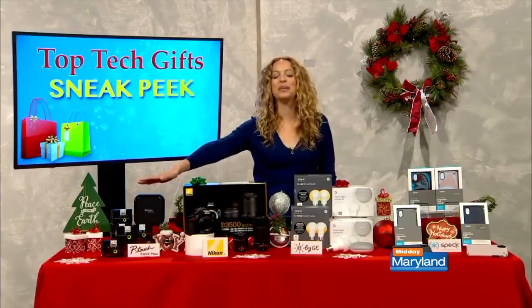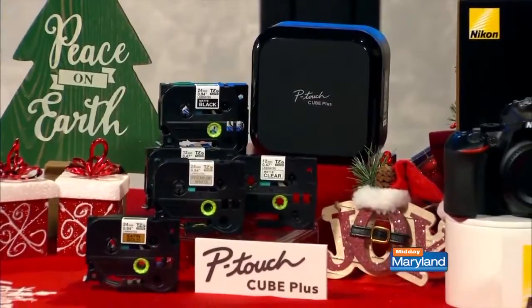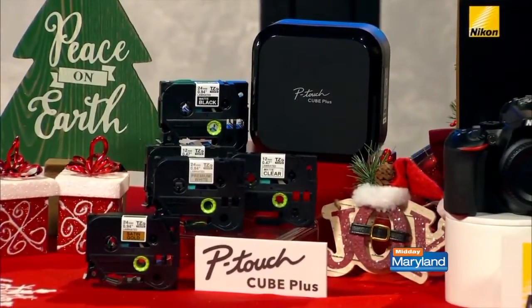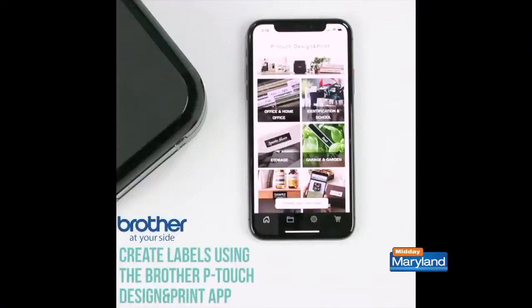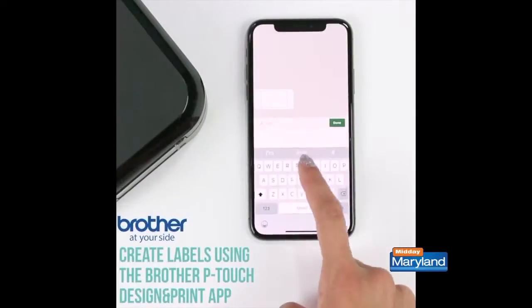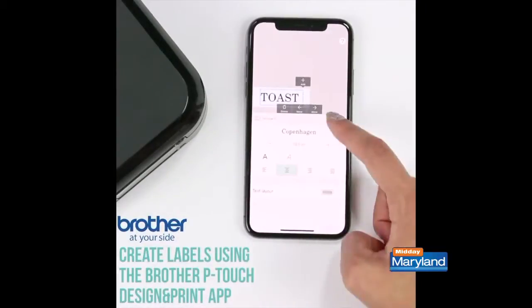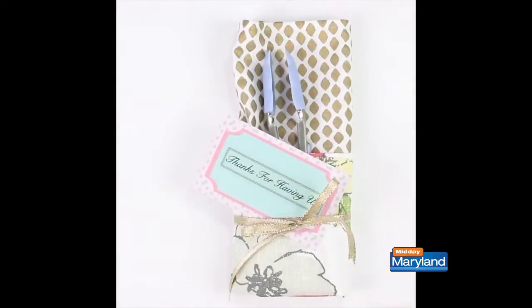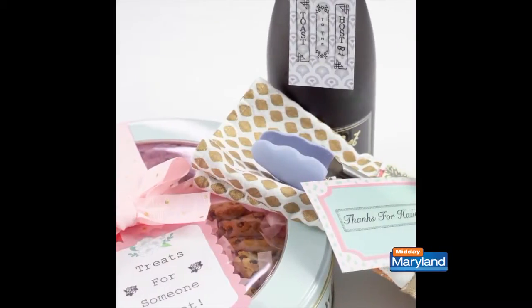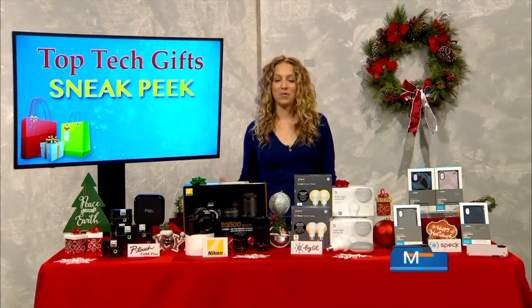This is the brand new P-Touch Cube Plus from Brother, available November 13th. If you've got an organizer type on your list, this is really going to make their hearts skip a beat. It's an easy to use label maker with Bluetooth, so you can design and print labels right from your phone, laptop, or desktop. Premium glitter and matte tapes like these can jazz up everything from bins in the garage to a product display at your business. Plus templates in the P-Touch app will keep you inspired to craft and organize.